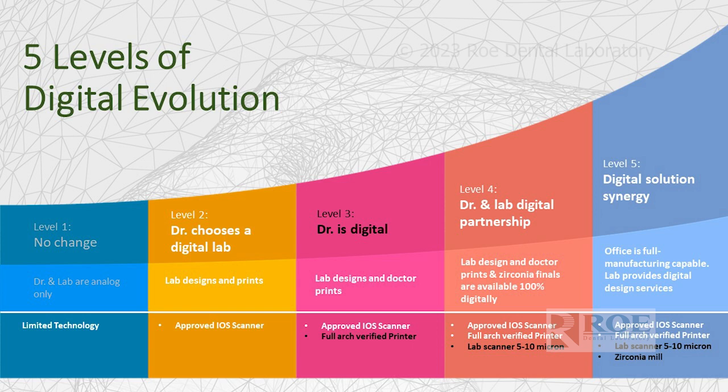Level three is a doctor who has acquisition but also the ability to print, which is what we're doing with a lot of these Grammetry cases. We're designing the files, emailing them over, and the doctor is printing — a very useful, very good partnership.